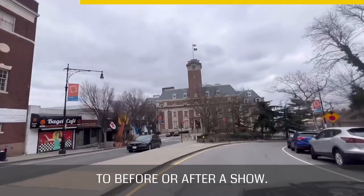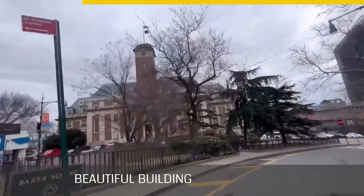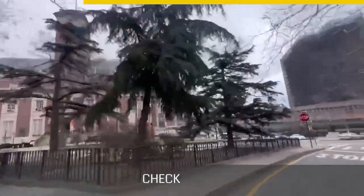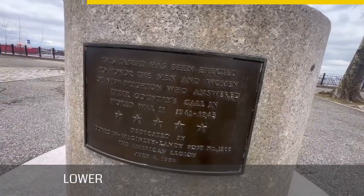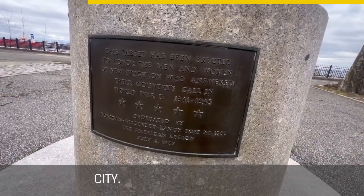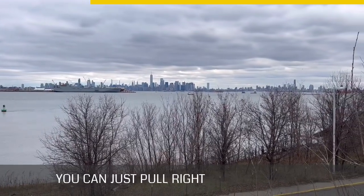Staten Island's Borough Hall is right here as well — a beautiful building inside and out; check it out if you ever get the chance. This area of Staten Island has many places where you can get unobstructed views of lower Manhattan and the rest of the city. This park, for instance, is right on the side of the street — you can pull right in and have the view of lower Manhattan to yourself any time of day.